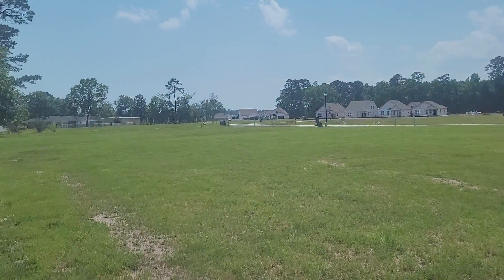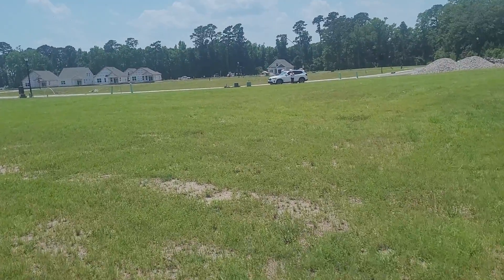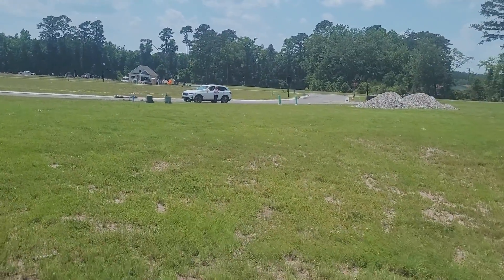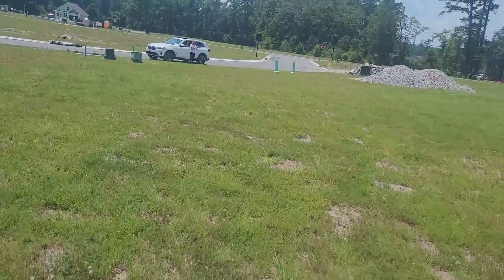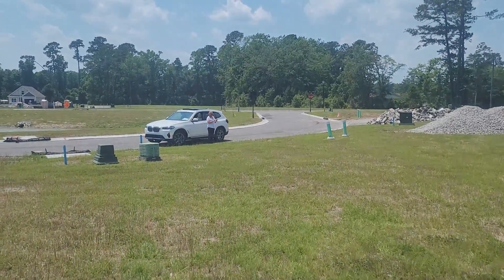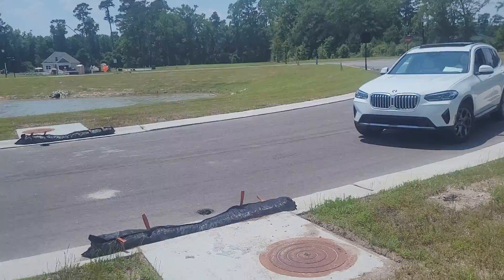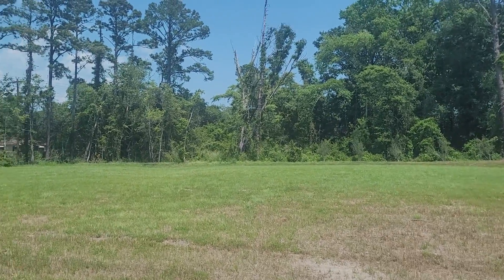I'm going to scan over to the left here - these are the other lots there. I hope this is useful for you; sometimes it's hard to get depth perception. I am walking down the edge of the property line, which I believe would be the edge of the property line. It's kind of thin on the front because it is definitely a pie-shaped lot - about 60 feet across the front. There is a sewer drain here for the street.